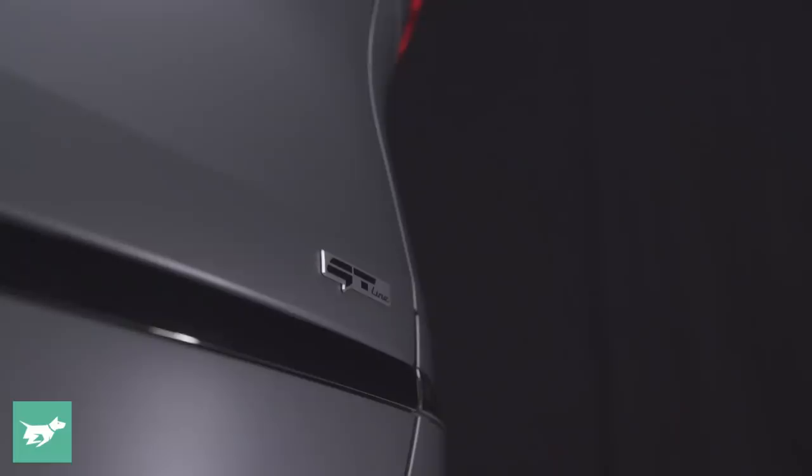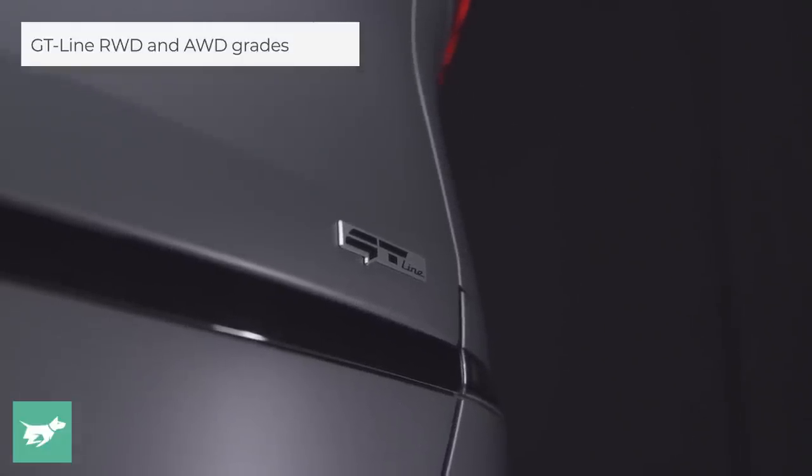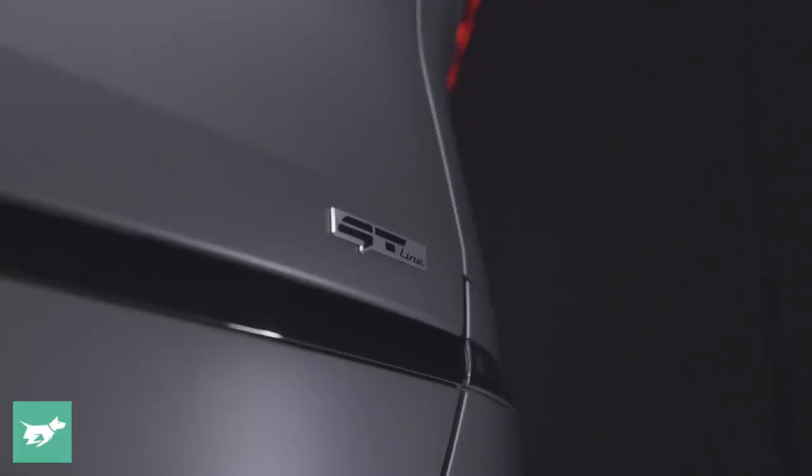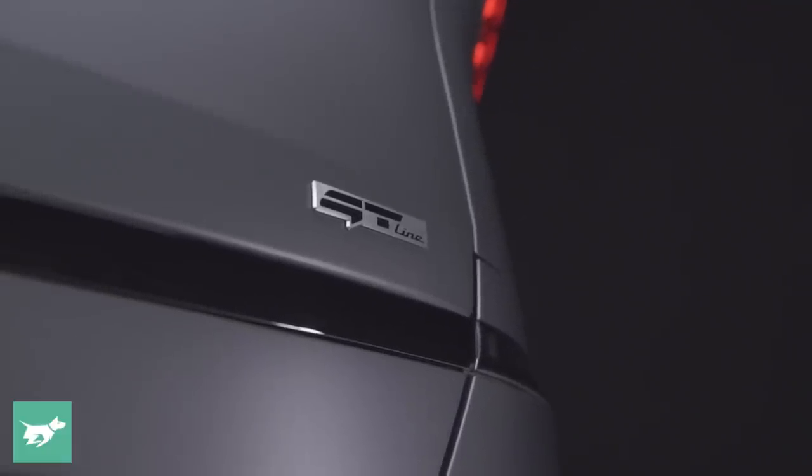The GT line can be had as a rear-wheel drive or the more powerful dual-motor all-wheel drive. And then later, about a year later, the flagship GT will sit above this vehicle in the lineup here in Australia.